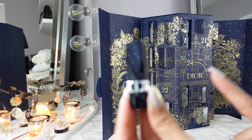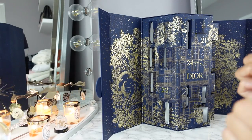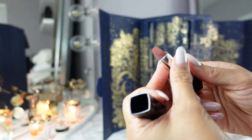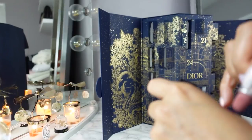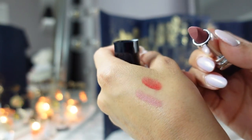Day twenty is the Rouge Dior 100 in the velvet texture — this one is the nude, kind of like a rosewood, dark pink, pinky nude. Same velvet texture as day two's lipstick.